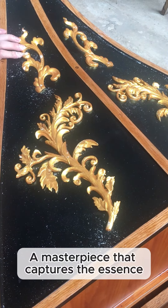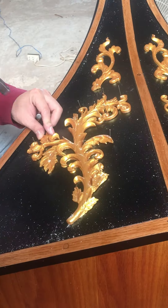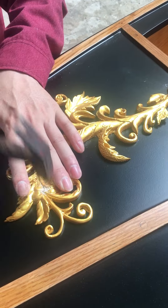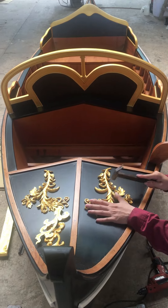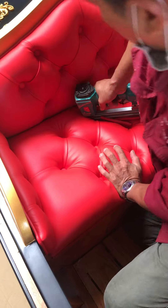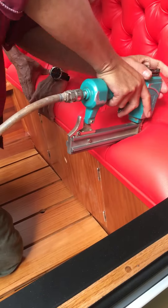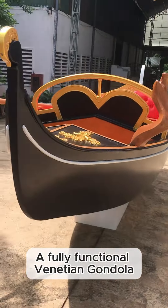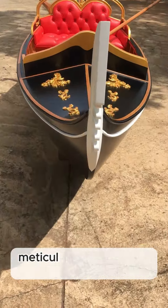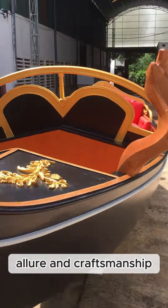A masterpiece that captures the essence of Venetian allure and craftsmanship. Fully functional, 15 feet long, meticulously painted in its original black color with that eye-catching white stripe — this masterpiece captures the true spirit of Venetian allure and craftsmanship.